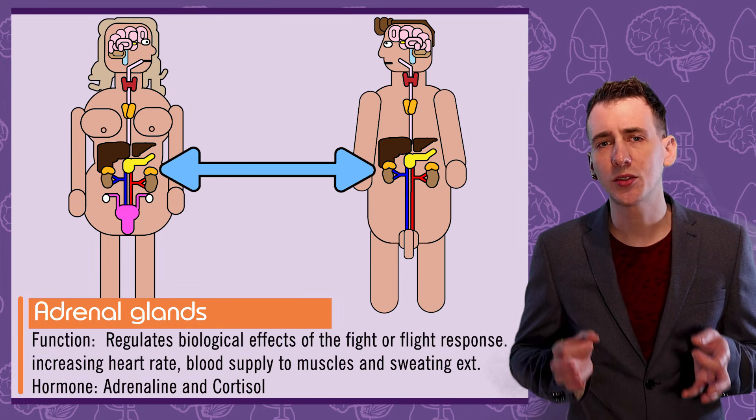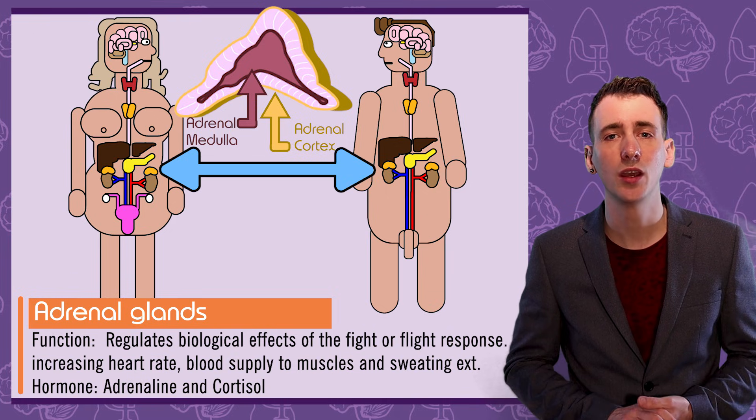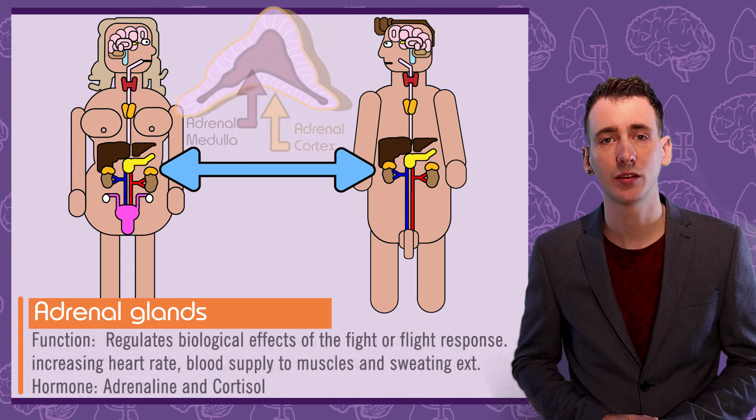The adrenal glands are located on the top of each of the kidneys. One function is the release of cortisol and adrenaline, which place the body in a fight-or-flight response under stress.